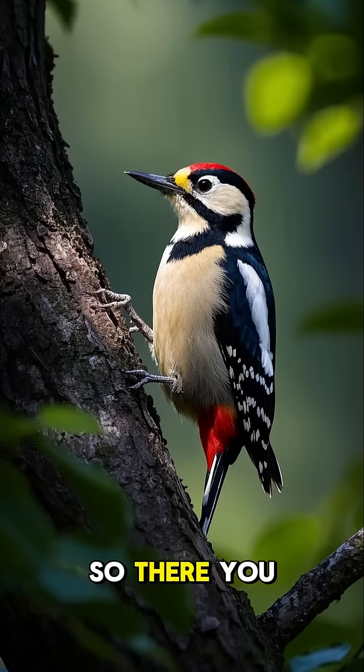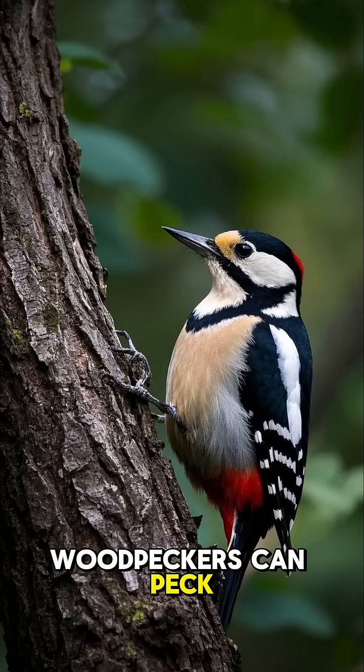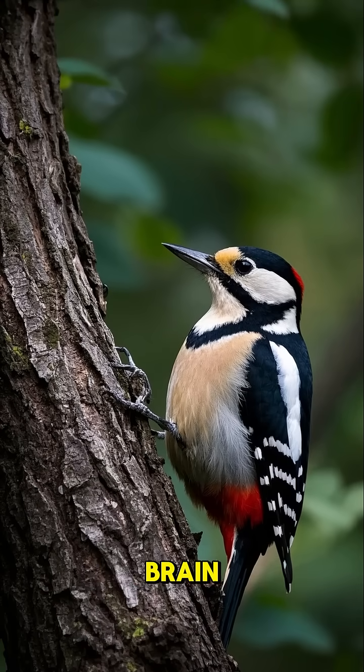So there you go. Thanks to these four amazing adaptations, woodpeckers can peck without getting a branch in their brain.